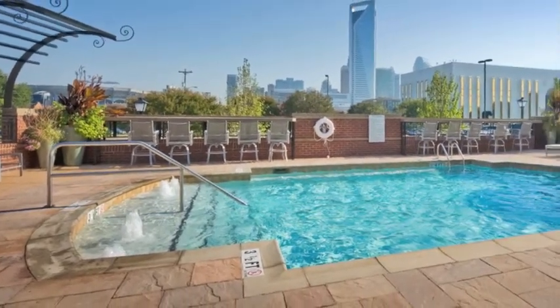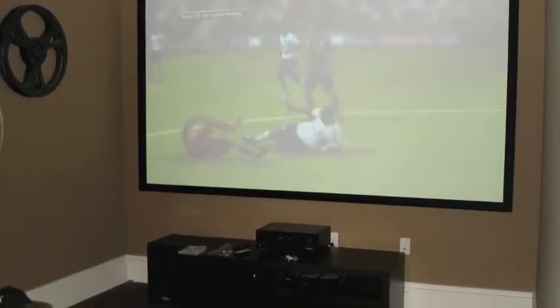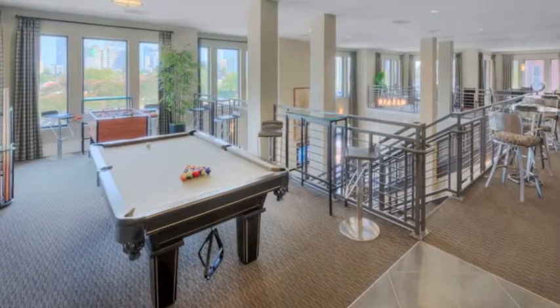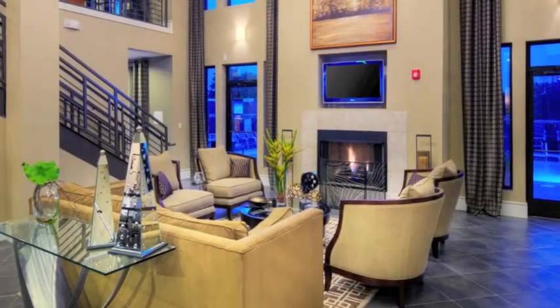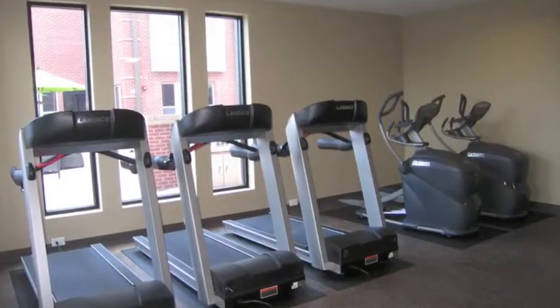We are also a pet friendly community for your furry friend. View a movie in the theater room with friends or play a game of pool in the gaming room. Surf the web with free Wi-Fi in the clubhouse or by the pool. Take advantage of the cardio and weight training center.